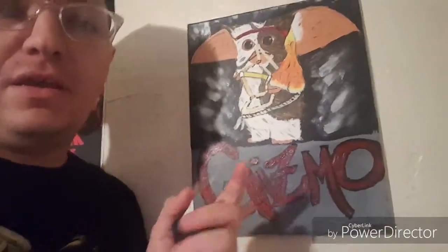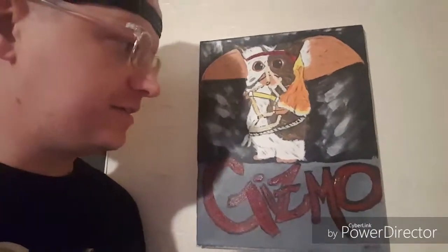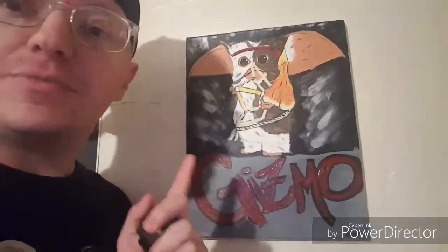First one I'm going to show you is this Gizmo painting that she did where he's all Rambo'd out. I love it. I love the uniqueness, and I love that it's made for me — very cool, near and dear to my heart.